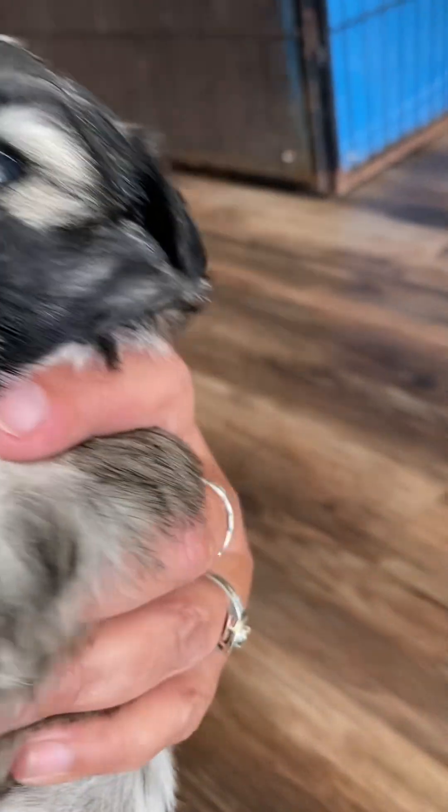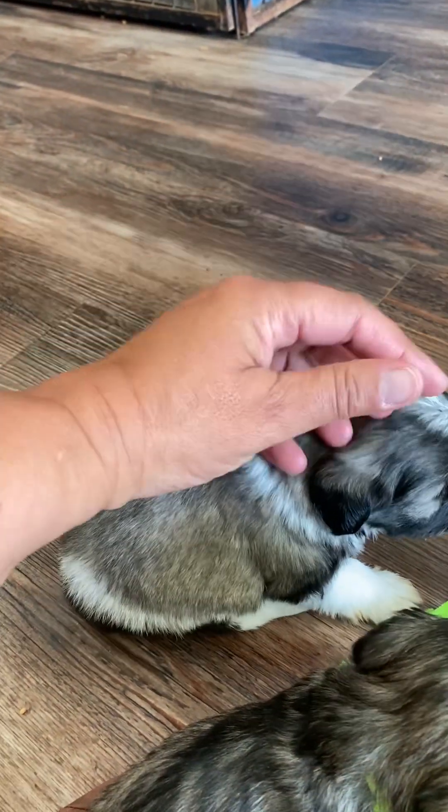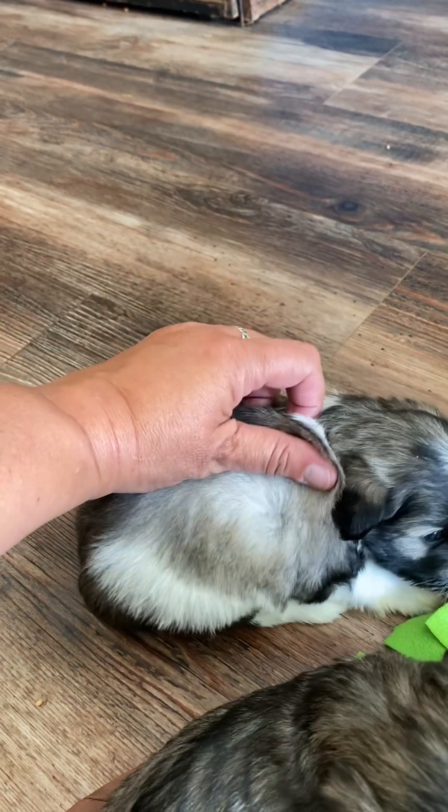Then we have a salt and pepper party boy — no blue eyes for you. But his color is gorgeous; he has so much color.